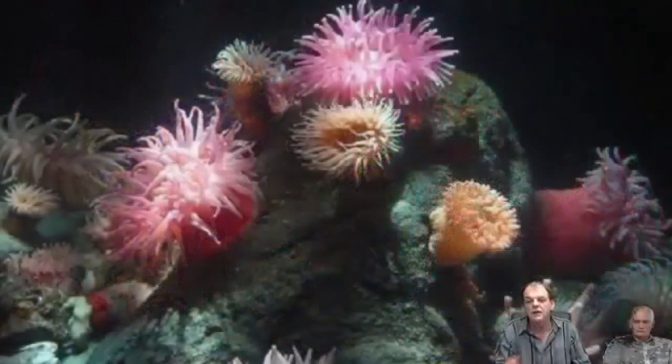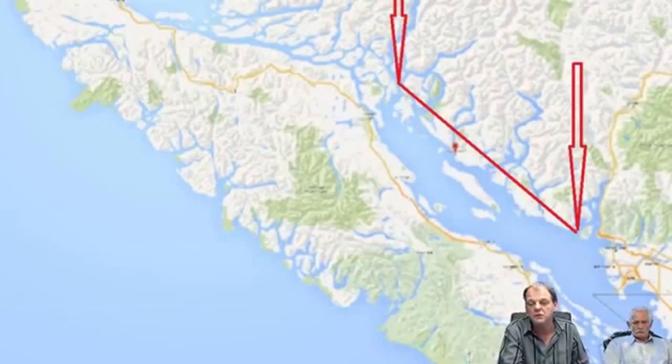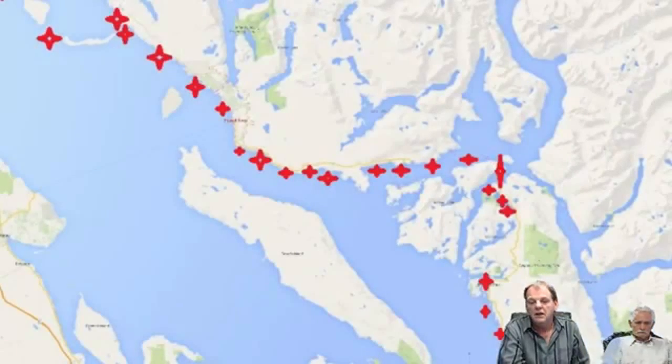I want you to understand the significance of not seeing the 60, 70, 80 species of sea anemones that are indigenous to British Columbia waters. Not seeing them is the only red flag anybody would really need if they're a marine biologist, a fishery officer, or anything else. When you cover 200 kilometers of coastline that is notorious for being pristine — these are all the samples.